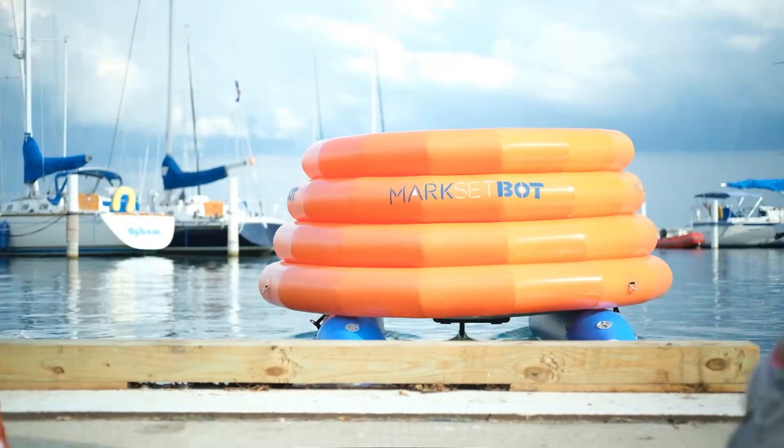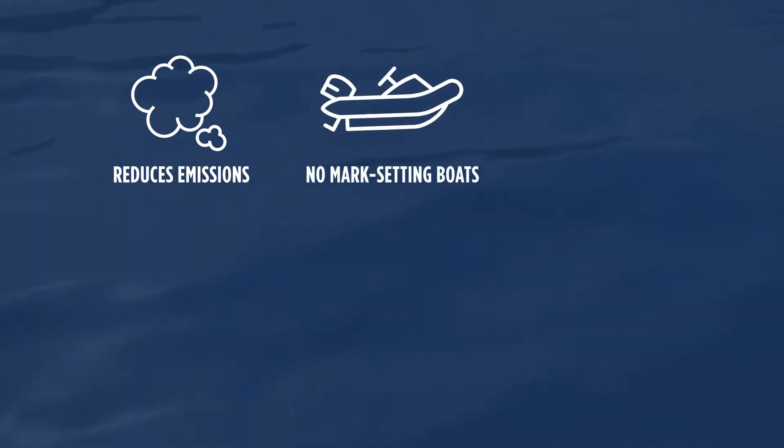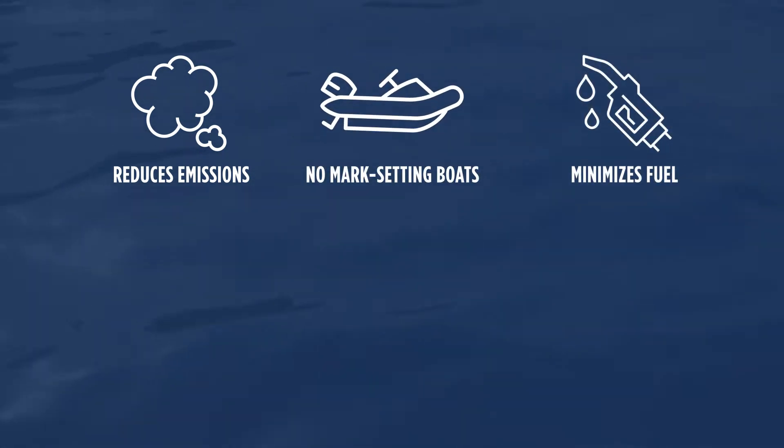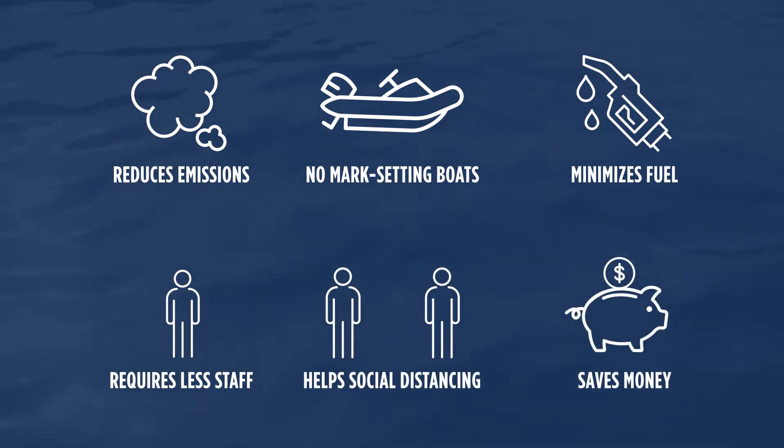And you can become part of this revolution in sailboat racing. It's not just about making sailing easier. MarksetBot reduces environmental emissions, eliminates the need for mark-setting boats, minimizes fuel consumption, requires less staff, keeps people socially distant, and saves money.